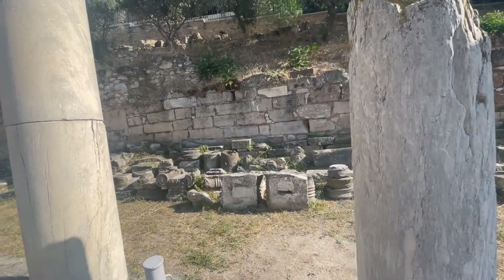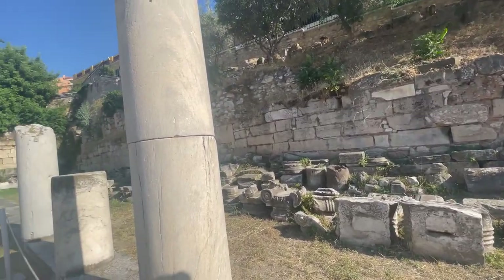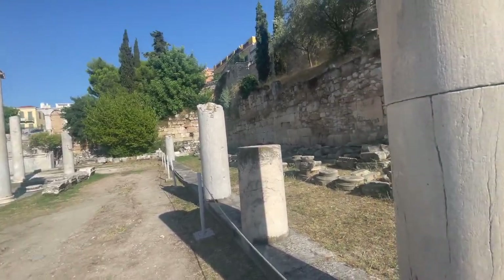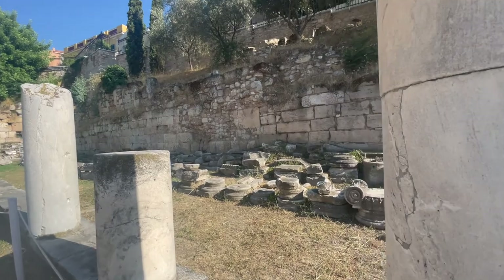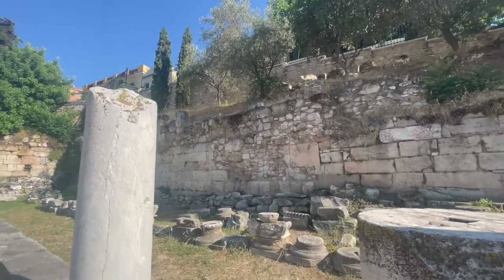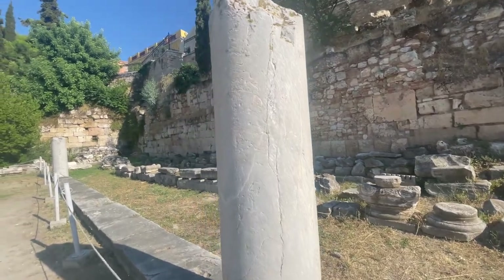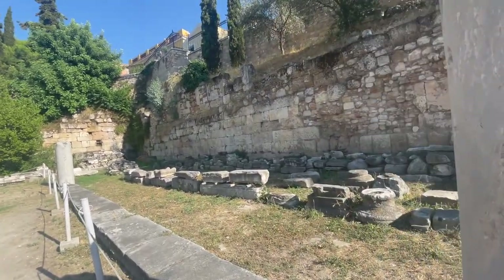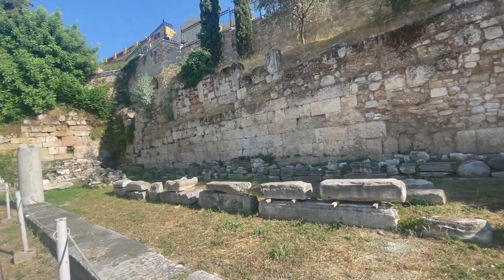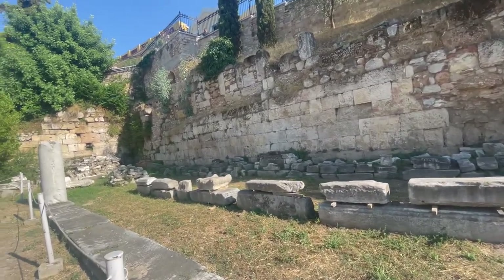Unfortunately here at the Roman Agora they don't have very many markers to explain what you're looking at, and it's really unfortunate because I think when you pay your money to get in here you should be able to get the information about the place — you shouldn't have to go searching for it on the internet.